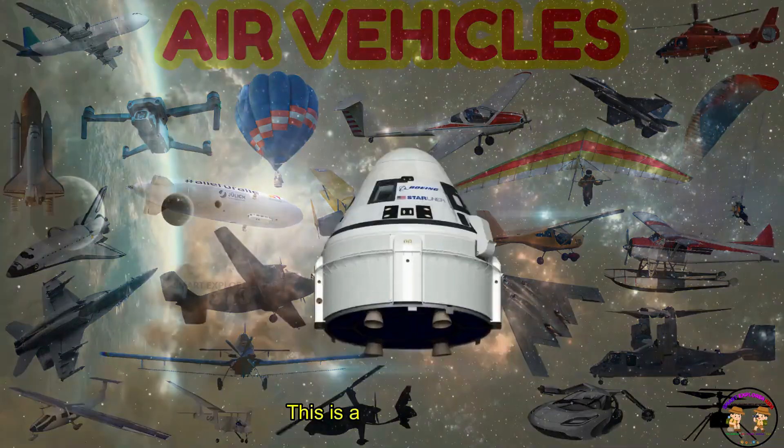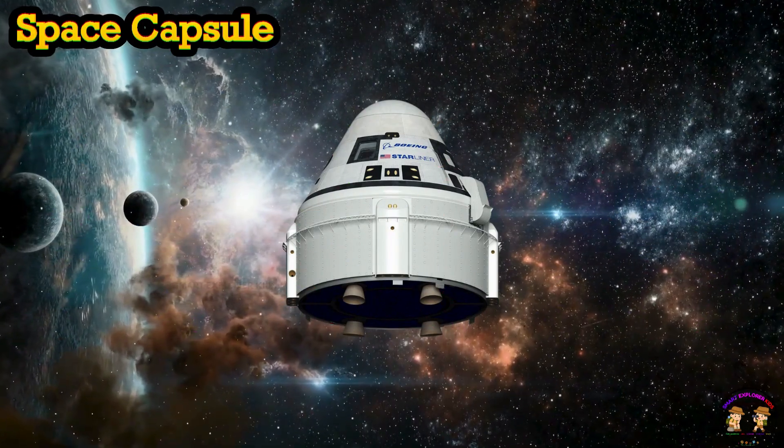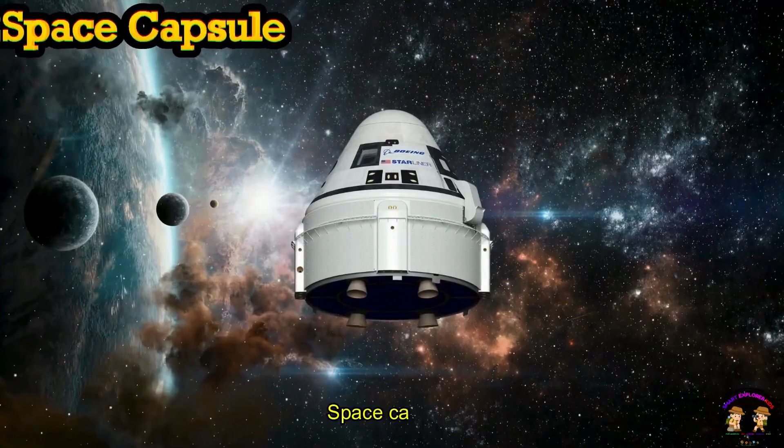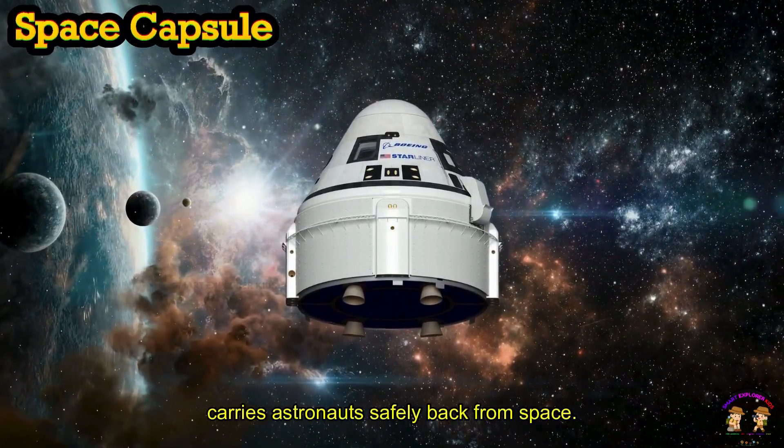This is a Space Capsule. Space Capsule carries astronauts safely back from space.